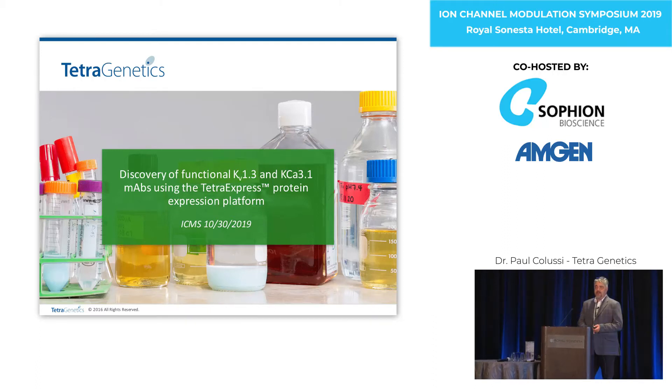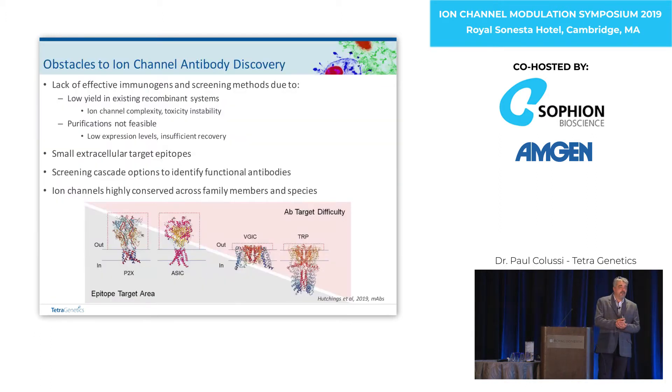Thank you to the organisers for giving us the opportunity to talk about what we do at Tetra Genetics. We spend most of our time trying to figure out ways to overcome the obstacles in identifying and developing antibodies that target and modulate ion channels.